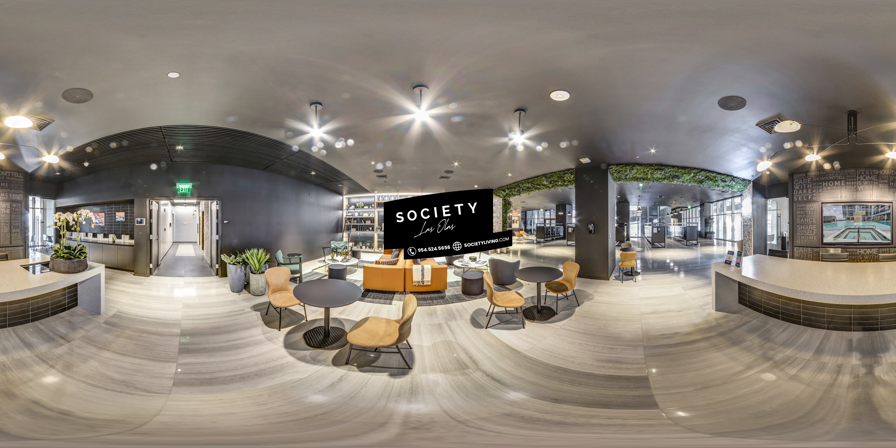Thanks for touring Society Las Olas. Get in touch with us at 954-524-5656 or societyliving.com while spaces are still available. See you soon!